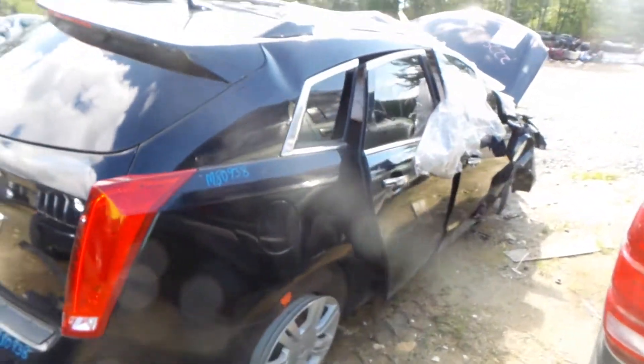Around the other side, we do have a good rear door with a two-hour dent. The front door is good for parts and has a good window and regulator.